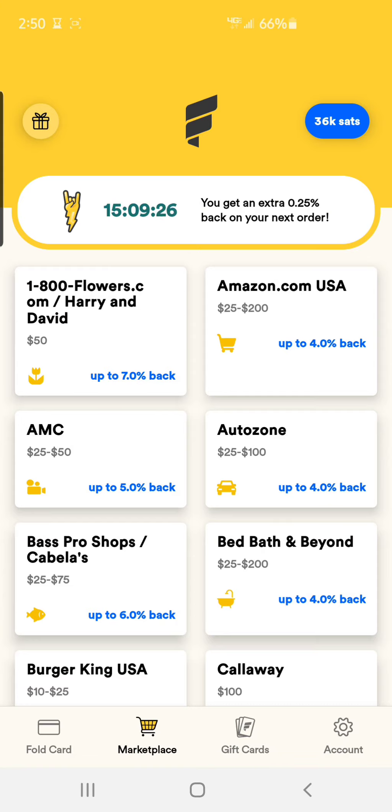If you follow my referral link, you will actually get some bonus Satoshis in your account upon your first gift card purchase. So let's jump right into it.